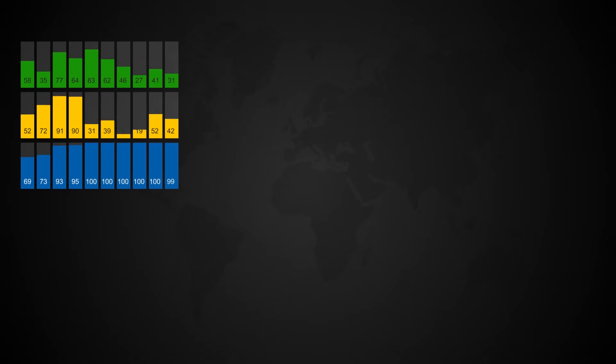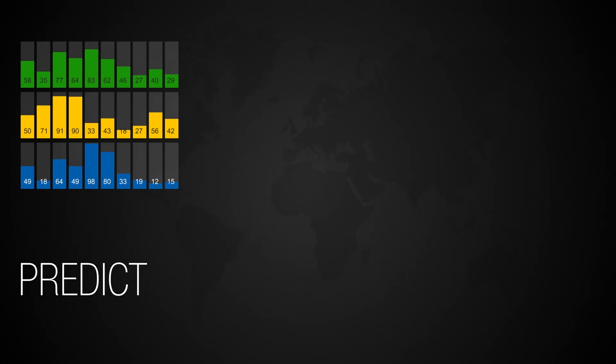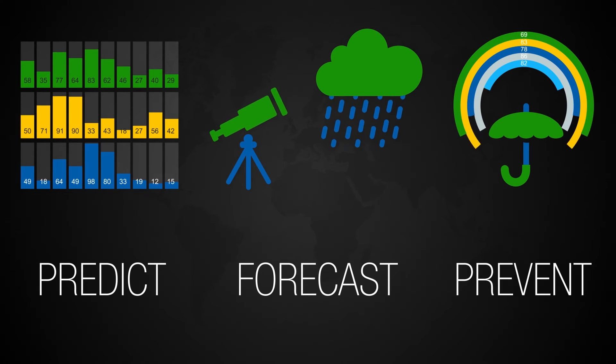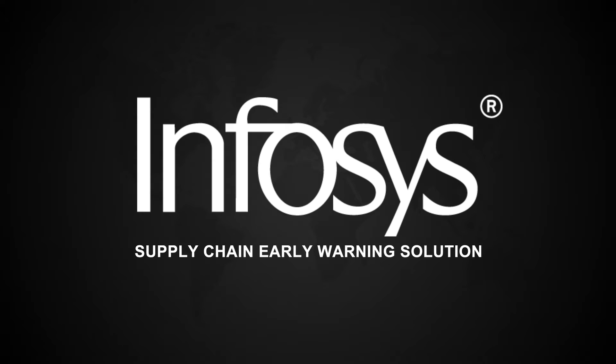Now, imagine a world where businesses can predict these disruptions, forecast their impact, and take preventive action to remain competitive. Welcome to the world of the Infosys Supply Chain Early Warning Solution.